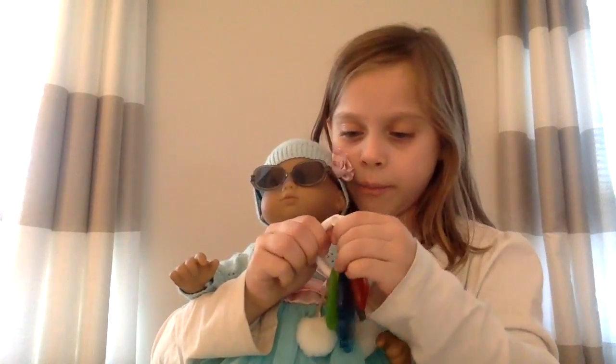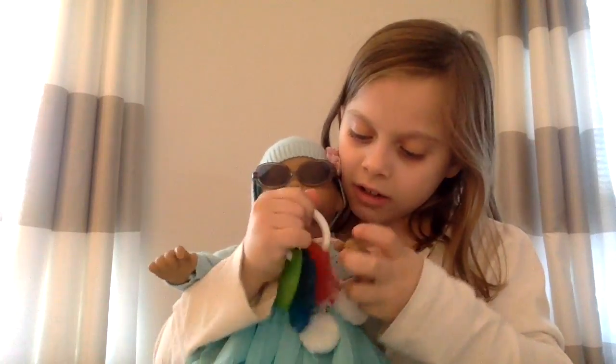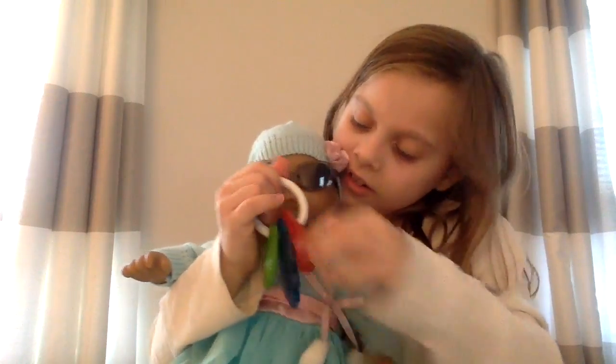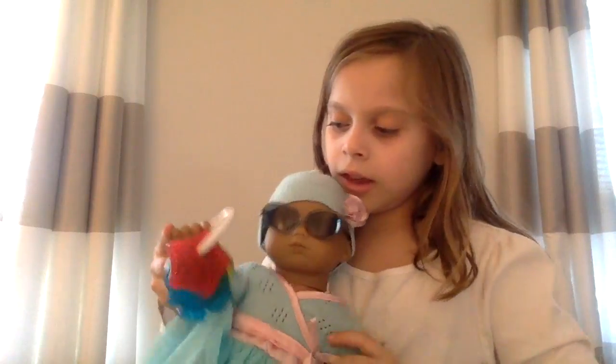And then you can just stick it right in her hand — it's hard. Let me try the other thing in her hand, like that.